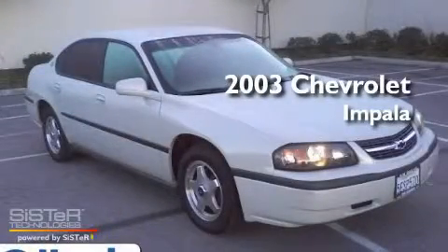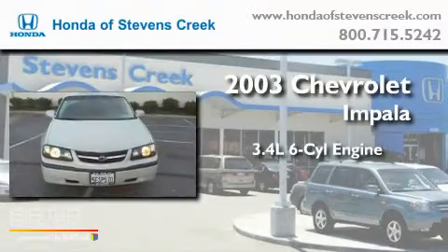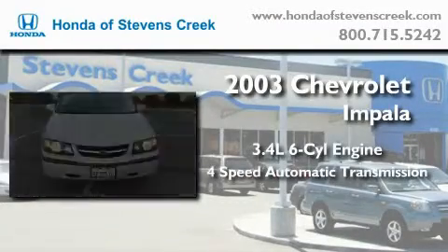This is a 2003 Chevrolet Impala. It has a 3.4 liter 6-cylinder engine and a 4-speed automatic transmission.